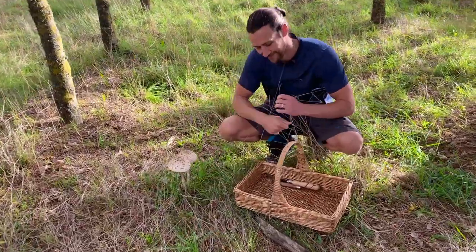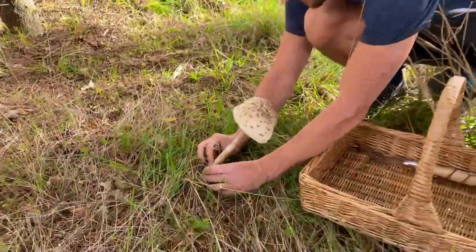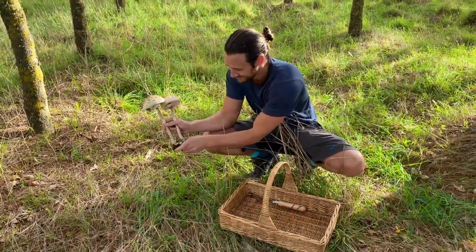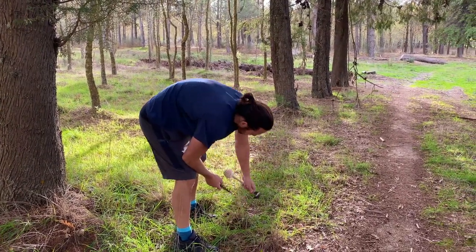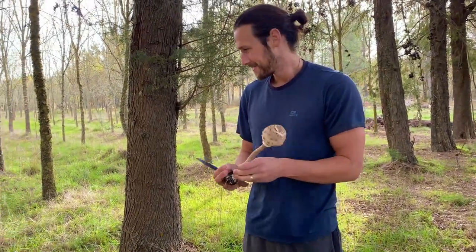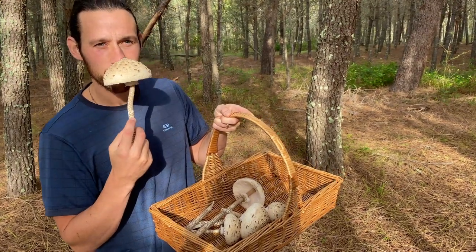They'll probably have another day to open out but people are on the ball here so we're going to take them today. Going straight in the basket — five beautiful parasol mushrooms. They smell delicious. Excellent eating.